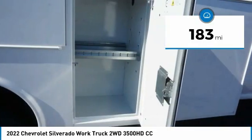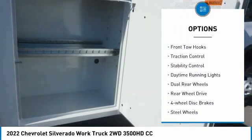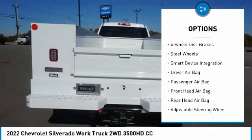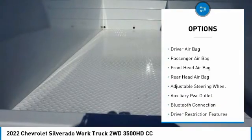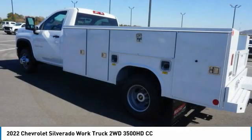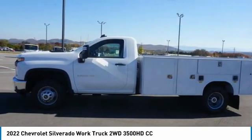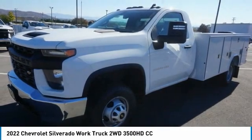Here are some of this vehicle's great options: tire pressure monitor, front tow hooks, traction control, stability control, daytime running lights, dual rear wheels, rear wheel drive, four-wheel disc brakes, steel wheels, and smart device integration.